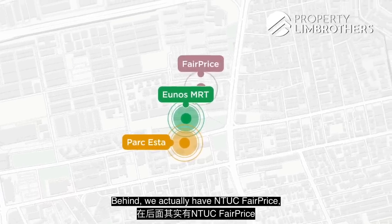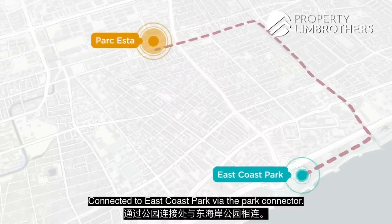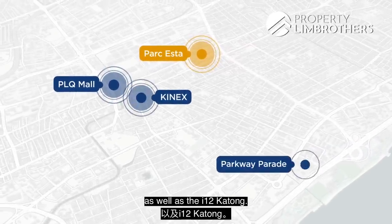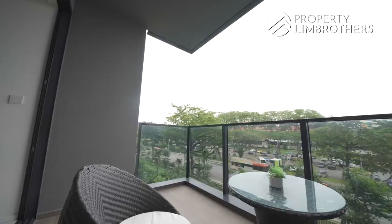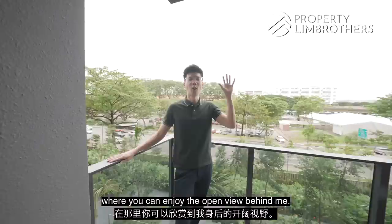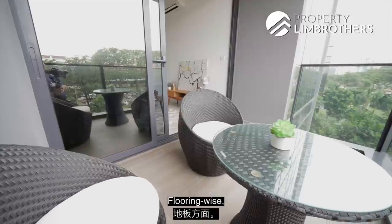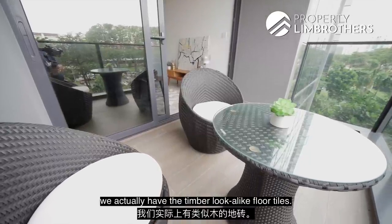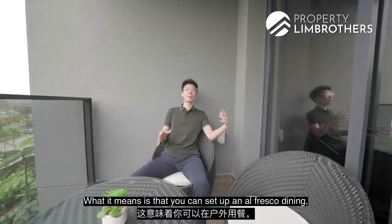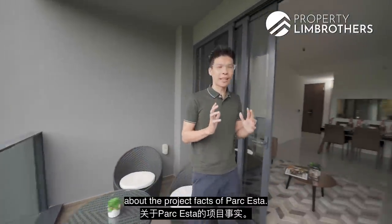Behind, we actually have NTUC FairPrice, Aljunied Crescent Wet Market and Food Centre as well. Within 1km to Geylang Serai School, connected to East Coast Park via the Park Connector. There are many malls to choose from — PLQ Mall, Kinex, Parkway Parade, as well as i12 Katong. We have a good-sized balcony here where you can enjoy the open view. You can install zip track to weatherproof this entire space. The flooring features timber lookalike floor tiles. What I love about this balcony is the depth of 1.89 metres — you can set up an alfresco 6-seater dining area out here.